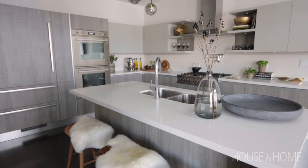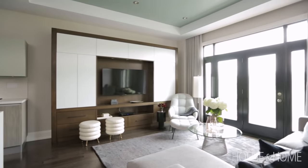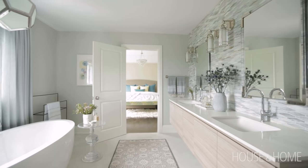My clients bought this home as a new build, and I was brought on after the kitchen and bathrooms were complete to decorate more of the living spaces. Over the past two years I've been working with the homeowner to complete various rooms in the home.